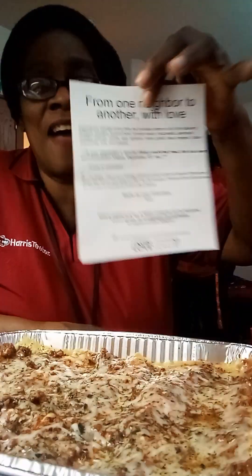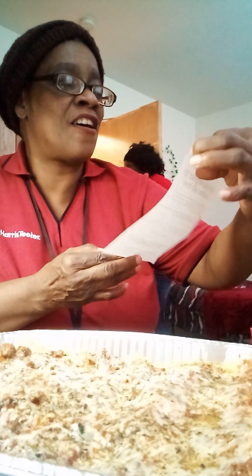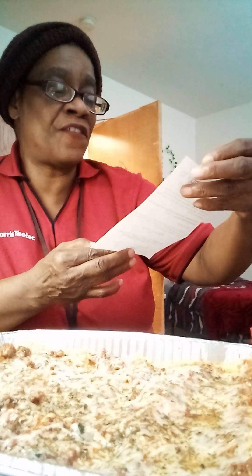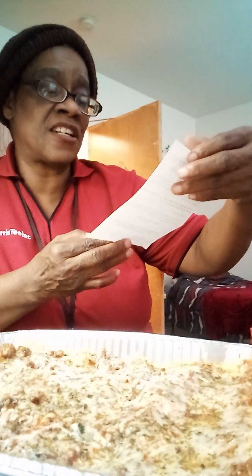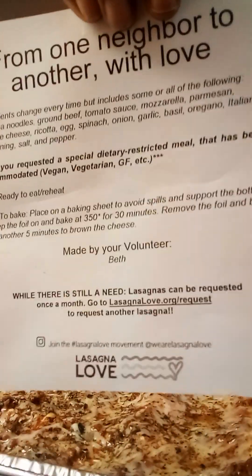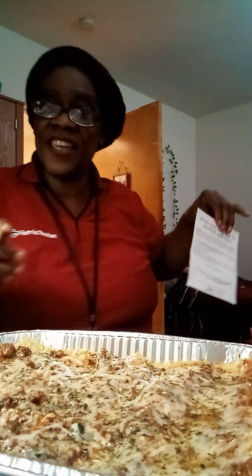Y'all, look what I got — I forgot all about it! It's from one neighbor to another with love, and there is still a need. This is called Lasagna Love, and they delivered us a free lasagna. Look at this — and I made some garlic bread, y'all know I did.